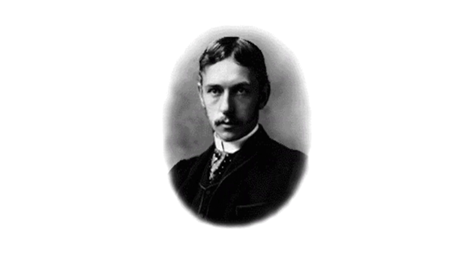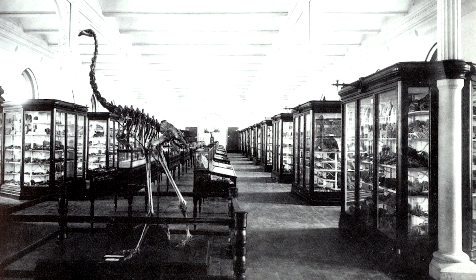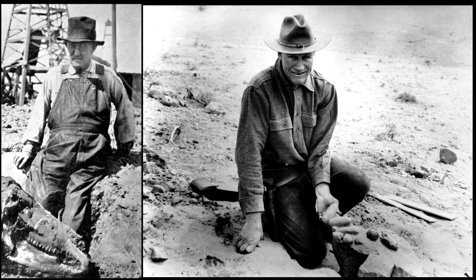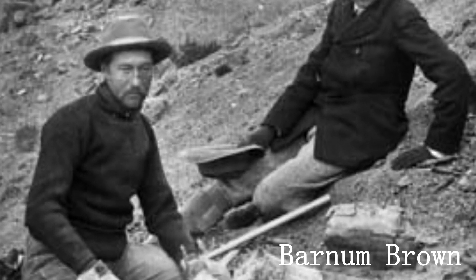It all began with Henry Fairfield Osborne, an experienced fossil hunter and animal expert working at the American Museum of Natural History. Osborne, young and cocky, had big plans for the museum. His goal was to build the greatest fossil collection on earth, and to follow through with this plan he would need the help of some of the greatest explorers and scientists America had to offer — most notable of all, a young and gifted fossil collector from Kansas named Barnum Brown.